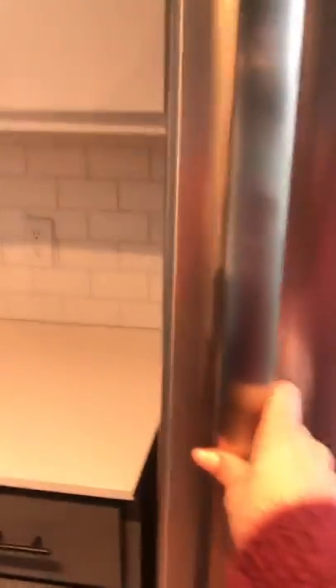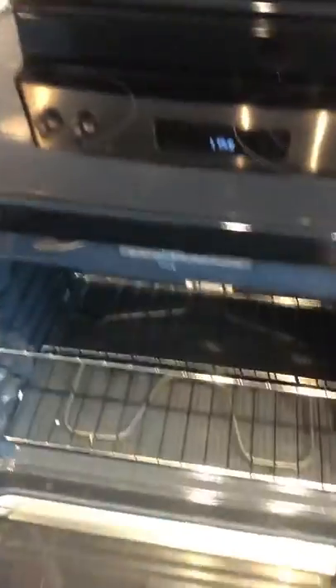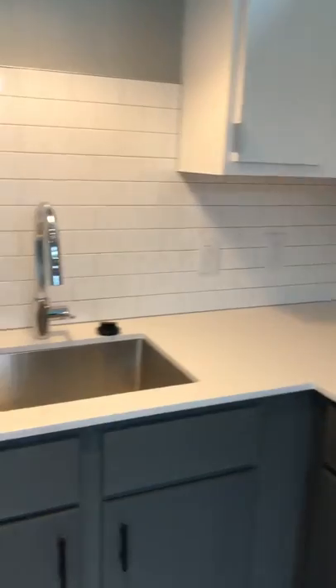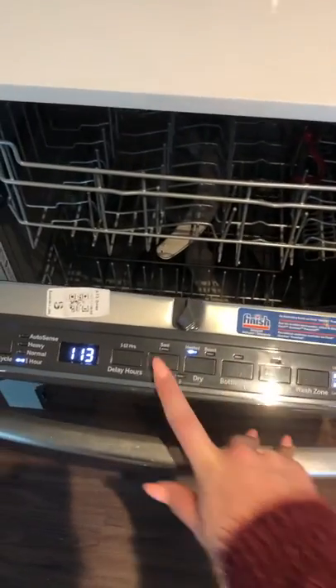Brand new refrigerator, never been used, with an ice maker. New oven. New microwave. Plenty of outlets on the counter. Brand new tiling and new countertops. You do have a garbage disposal as well. And here's your dishwasher, which is brand new. It comes with really cool bottle jets — you can do your mugs, water bottles, or smoothies. You can use the upper or lower wash zones, and there's a steam option.